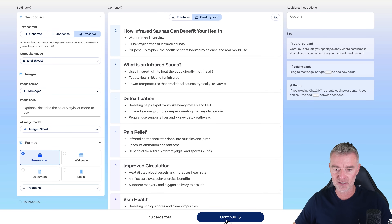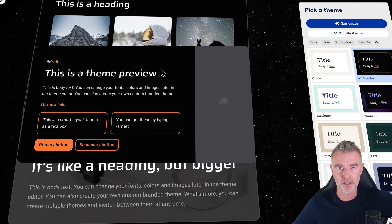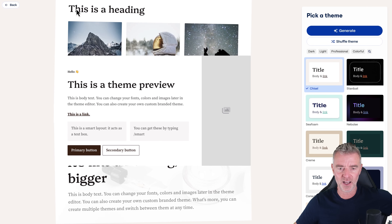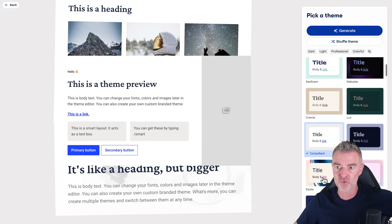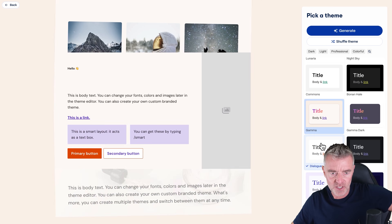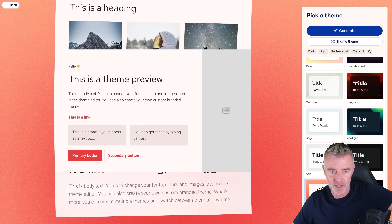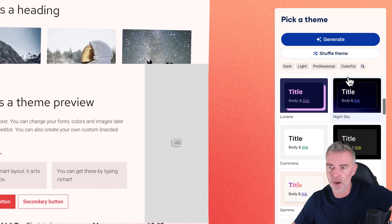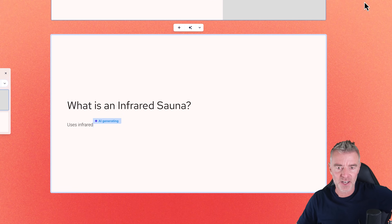Now we get to pick a template — a theme style. If I click on them, it gives you a little display showing what they look like, and you just pick one that's really good for your particular business or slides. What would look nice for infrared saunas? I'm quite happy with the 'Flamingo' one — let's go with that. So I click generate and now Gamma will just magically make those slides look fantastic — and here it is, literally doing it right in front of our eyes. That's so cool.